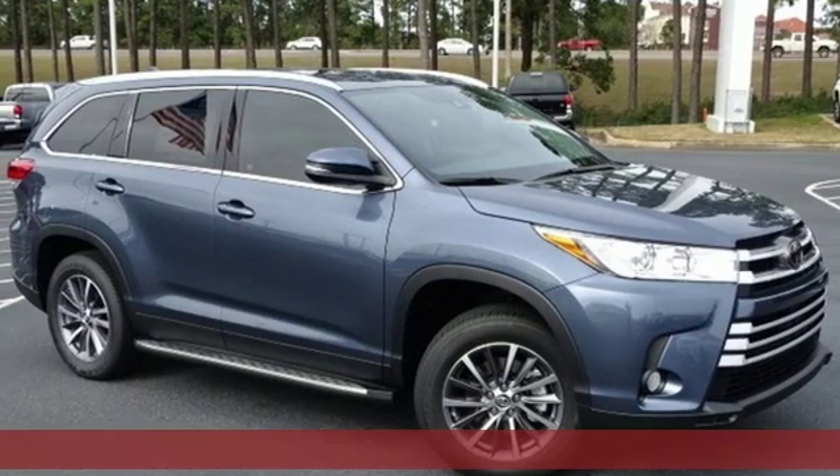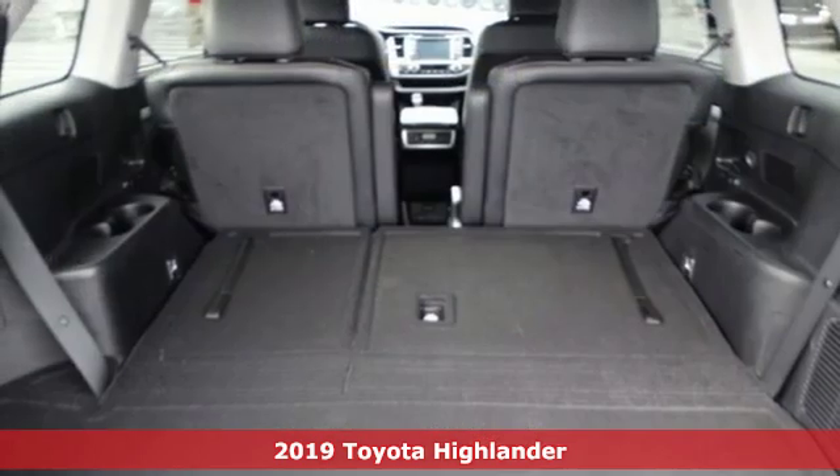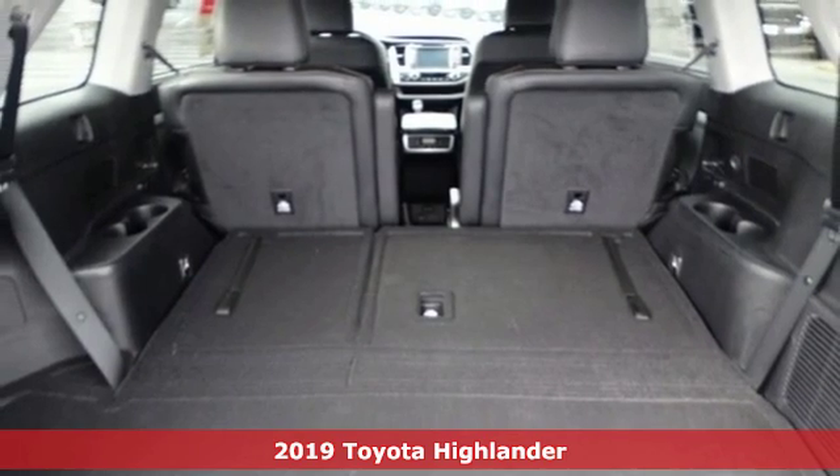Here's a new 2019 Toyota Highlander. Toyota steered by ingenuity, driven by passion.